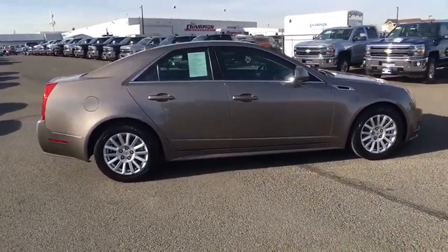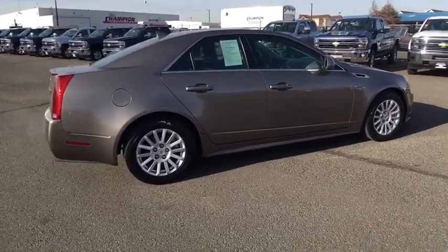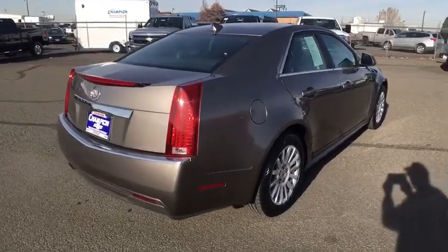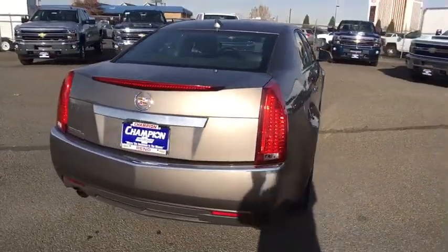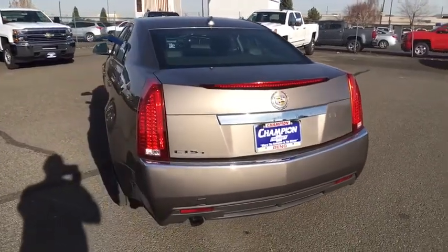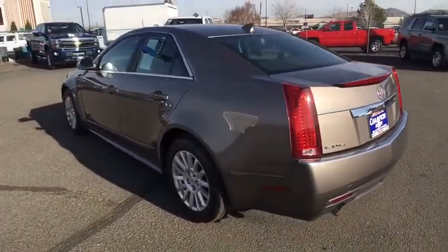Here are some of this vehicle's great options: stability control, keyless entry, traction control, steering wheel audio controls, all-wheel drive, anti-lock braking system, Bluetooth, leather-wrapped steering wheel, power steering, adjustable steering wheel, aluminum wheels, four-wheel disc brakes.